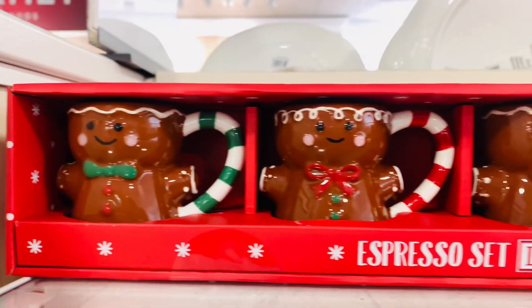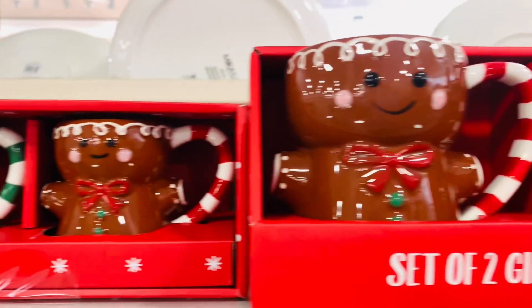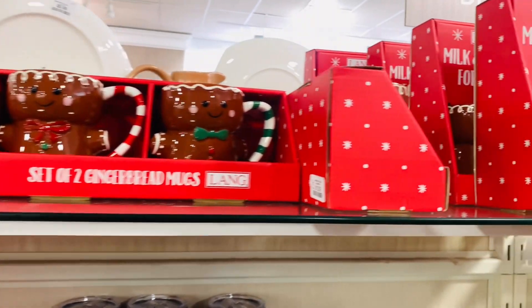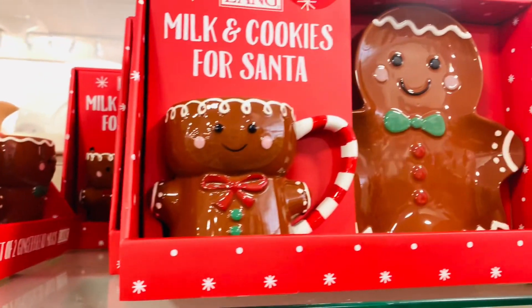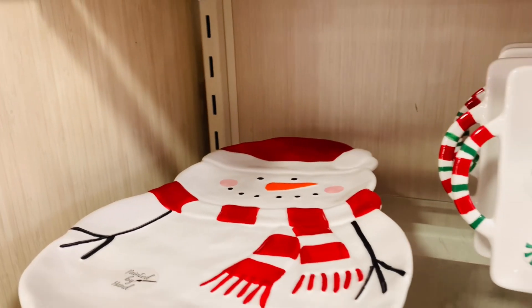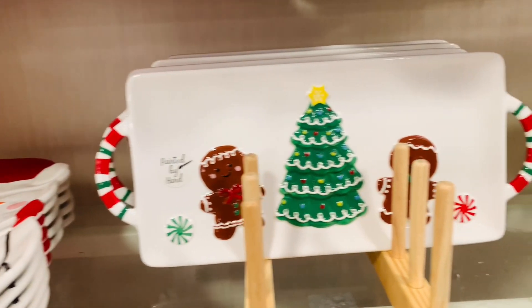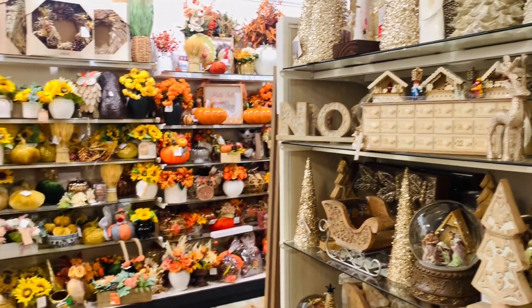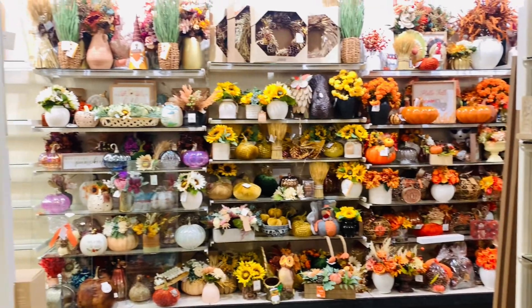And just like that, Christmas is rolling into stores! I will definitely be doing gingerbread again this year. I am planning on not buying anything except those measuring cups — but they really do have some seriously cute finds, and if you see something you better grab it, because when it's gone, that's it.